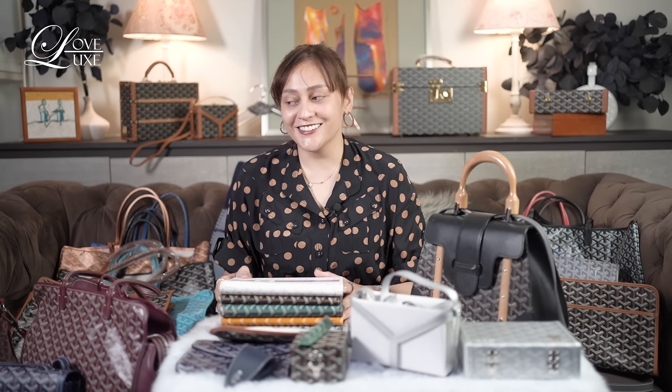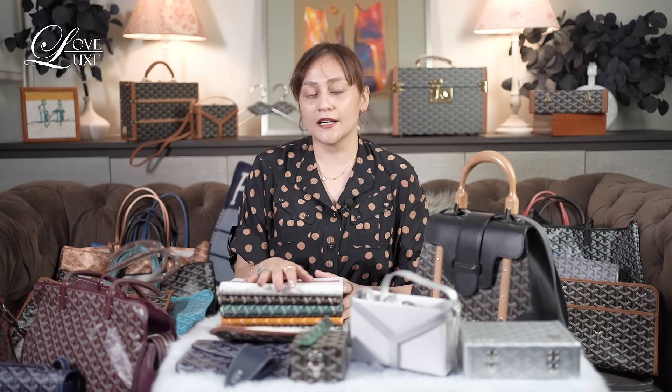Quick intro: it's common knowledge that Goyard is one of the oldest French makers of trunks and bags. They actually predated Louis Vuitton — it was in the 1880s that they started. They've been in the industry for so long and are truly the most well-known makers of trunks.